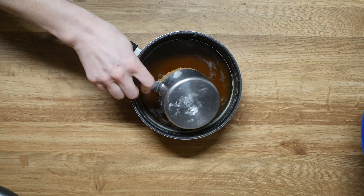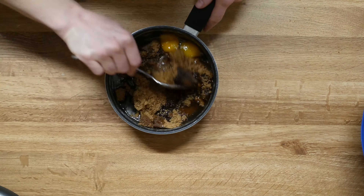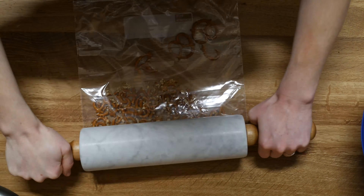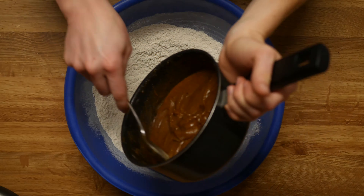Once the butter has cooled, add one and a half cups brown sugar, two teaspoons of vanilla, and two eggs. Mix till fully combined. Put one cup of pretzels into a Ziploc bag and crush with a rolling pin. You don't want crumbs, but you also don't want big chunks of pretzel in the cookie as they can be tough.